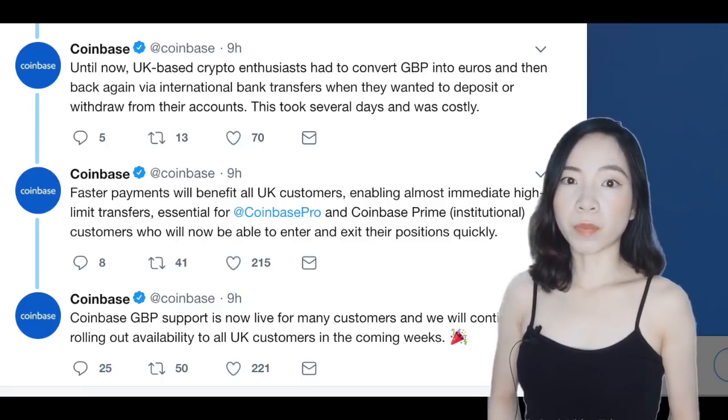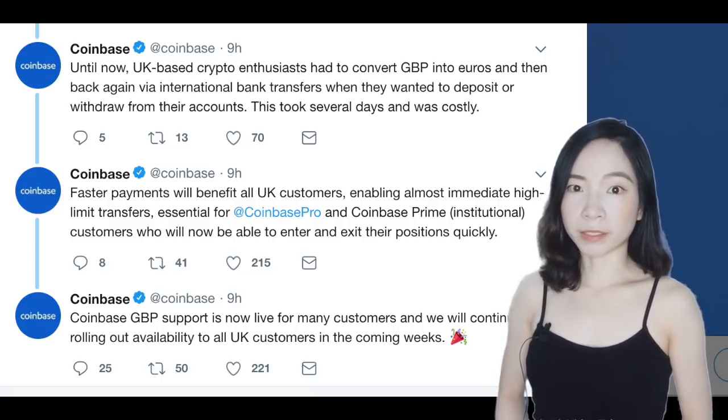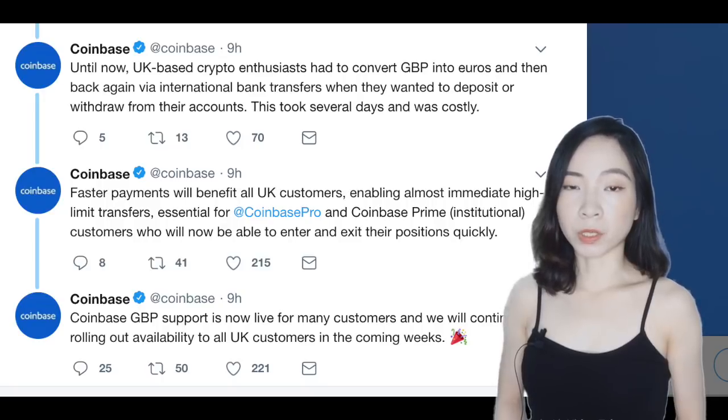The new process will benefit both individual and institutional customers. The new wallets will allow investors to make almost immediate transfers, an essential feature for traders and hedge funds who need to be able to enter and exit their positions quickly.